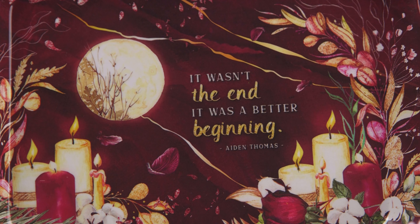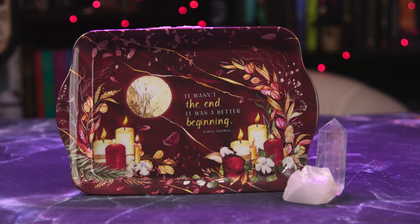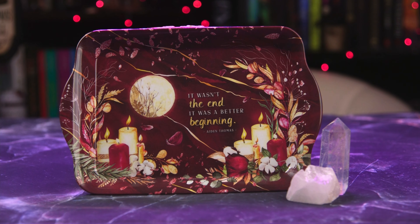This next item was meant to come last month but didn't ship in time. It's a little tray and it says "It wasn't the end. It was a better beginning" by Aiden Thomas, which I believe is inspired by Cemetery Boys — I also have not read that, but it's cute. I like these little tins as kind of jewelry catch-alls. It's got flowers and candles and stuff, so that's a pretty nice design.